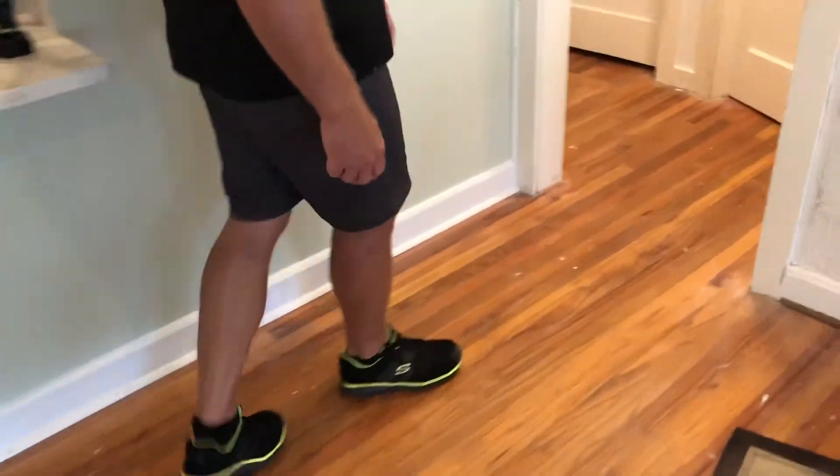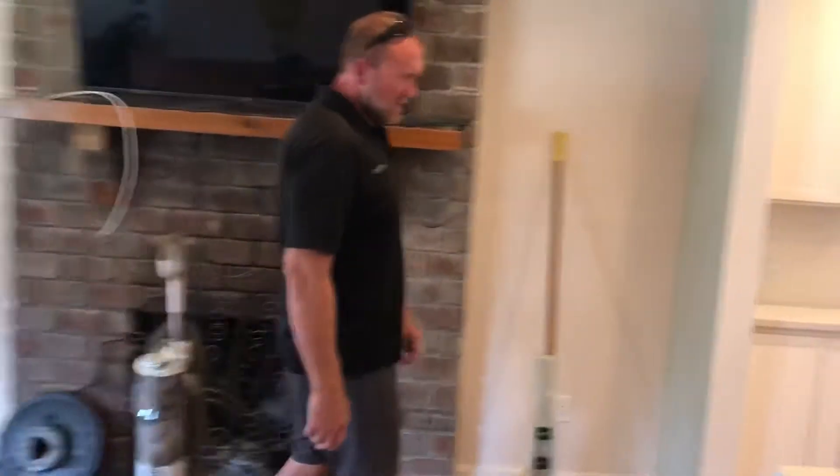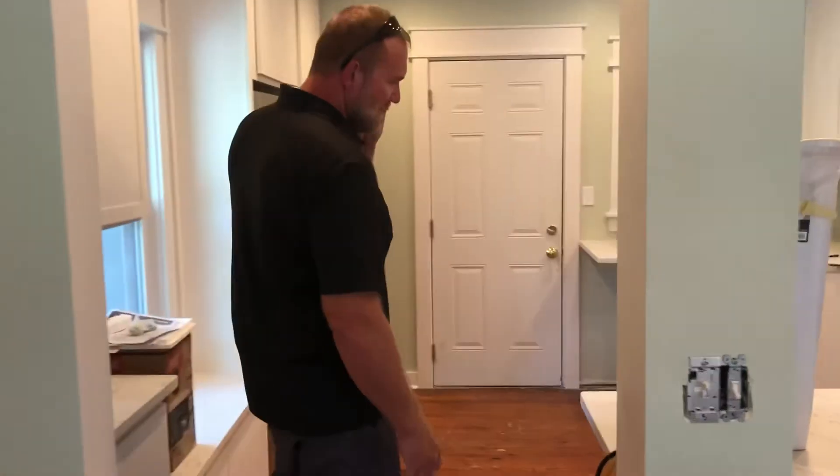I want to show you the hallway. This is our first day — we're just setting up and doing some preliminary cleanup. They've obviously had some paint work in here and whatnot. That should come up nicely. As we go towards the kitchen remodel, we can really see where a lot of the damage lies.